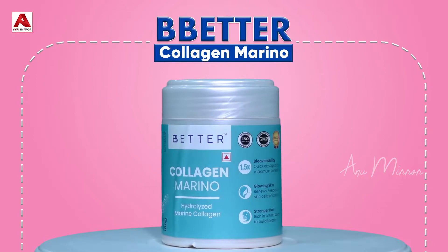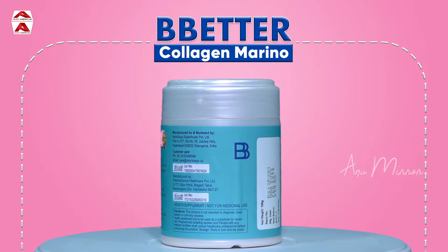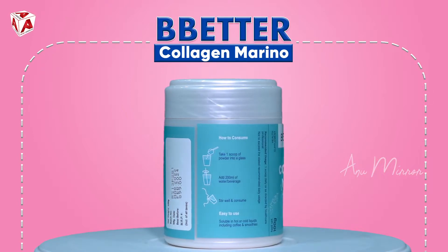We use it for daily purposes. This product costs 899 rupees. You can purchase it on Amazon, and also on the BeBettering website.